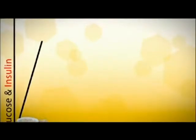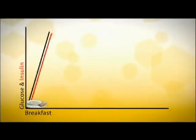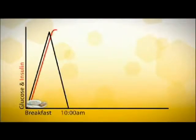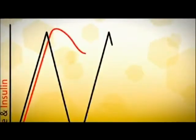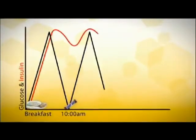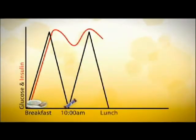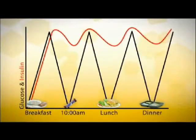For example, when we eat a meal, our glucose levels spike and our body quickly produces insulin. The problem occurs when our glucose levels drop faster than our insulin levels. Your body responds with hunger, cravings, and low energy before the insulin leaves your body. We then eat, putting more glucose into our system, followed by even more insulin, thus perpetuating the cycle. This prevents our bodies from accessing the energy stored in our fat cells because insulin remains in our bloodstream almost all the time.